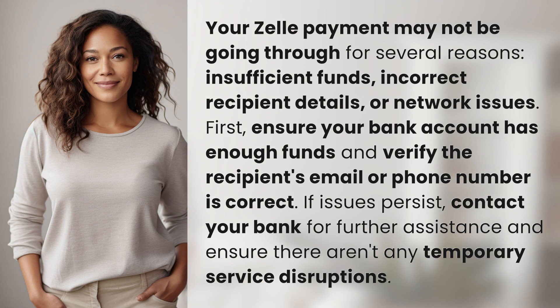Insufficient funds, incorrect recipient details, or network issues. First, ensure your bank account has enough funds and verify the recipient's email or phone number is correct. If issues persist, contact your bank for further assistance and ensure there aren't any temporary service disruptions.